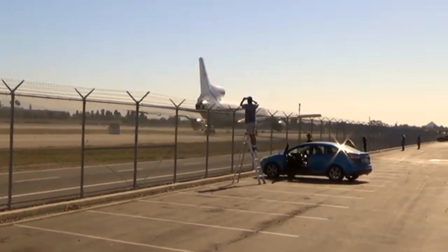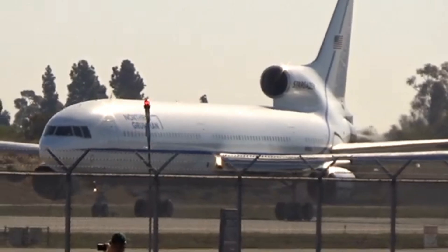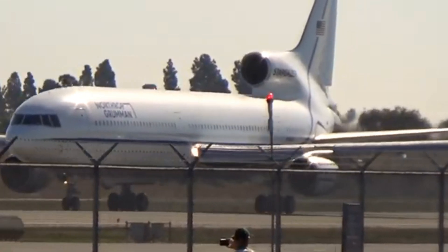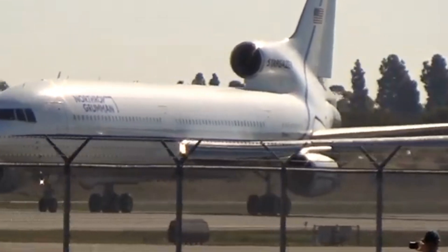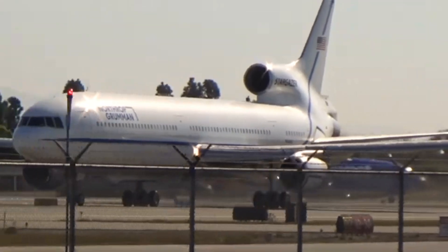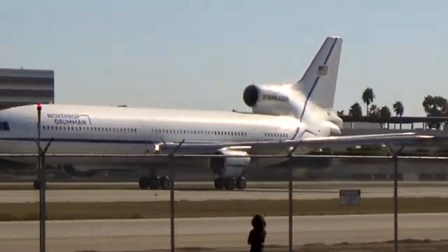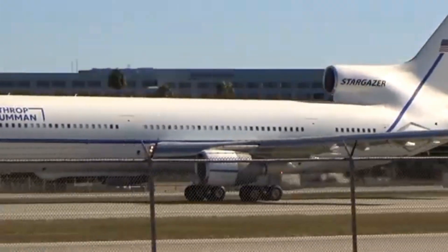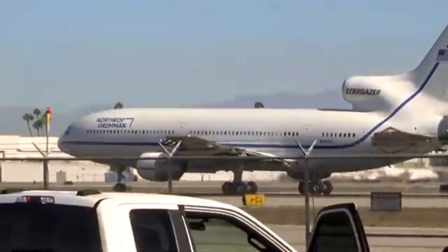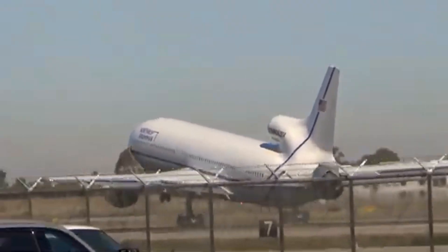Despite its technological advances and popularity among passengers, the L-1011 TriStar faced commercial challenges, primarily due to delays in engine delivery and the economic environment of the time. Nevertheless, its legacy lives on in the aviation industry as a symbol of technological advancement and luxury. The TriStar's contributions to aircraft safety systems and passenger comfort continue to influence modern airliner designs, securing its place as a pivotal aircraft that helped shape the future of air travel.